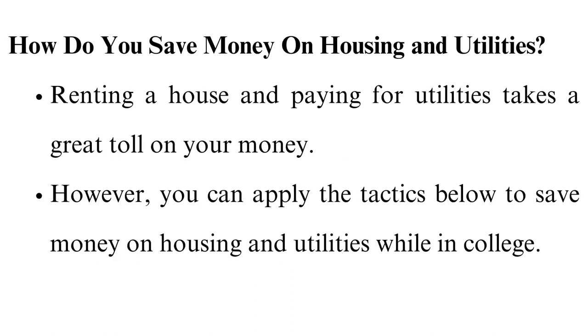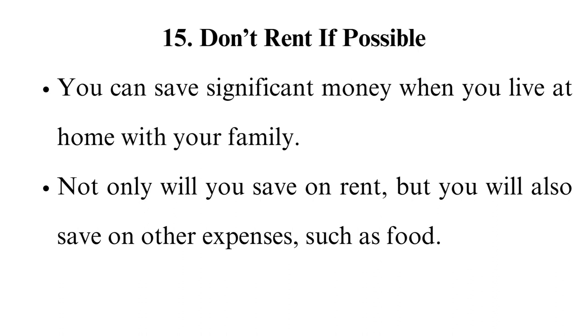How do you save money on housing and utilities? Renting a house and paying for utilities takes a great toll on your money. However, you can apply the tactics below to save money on housing and utilities while in college. Don't rent if possible. You can save significant money when you live at home with your family — not only on rent, but also on other expenses such as food.